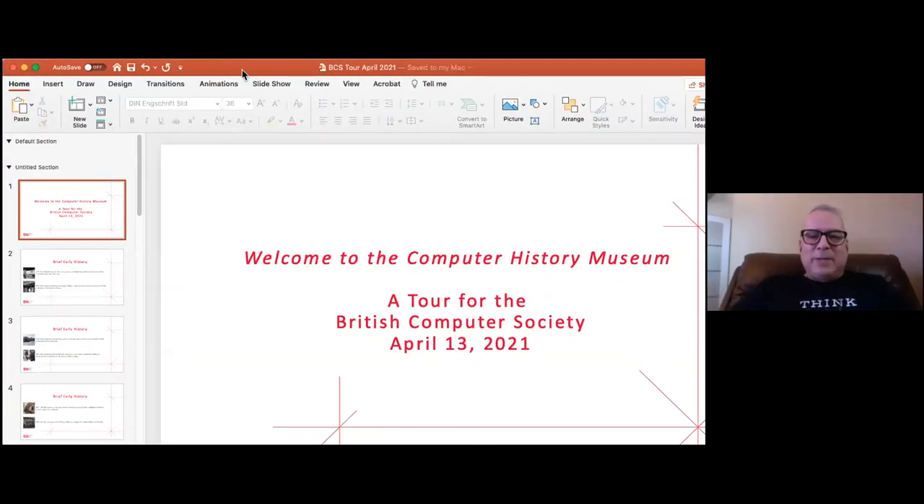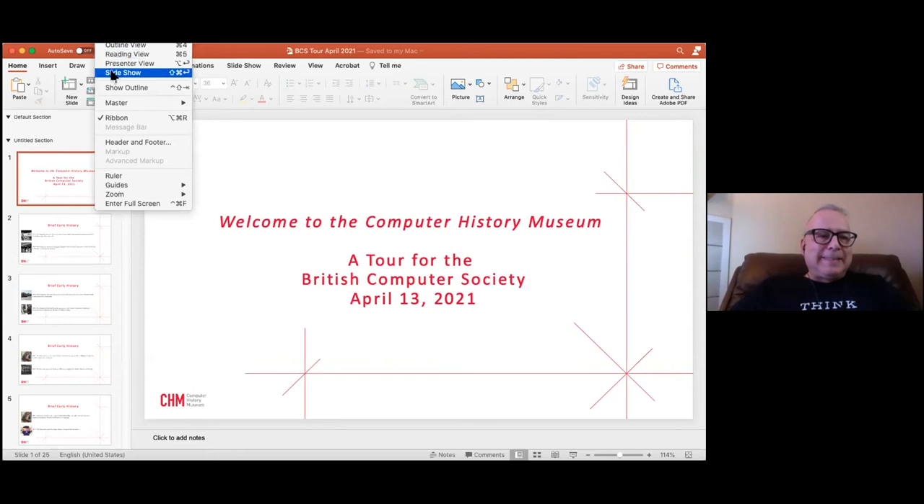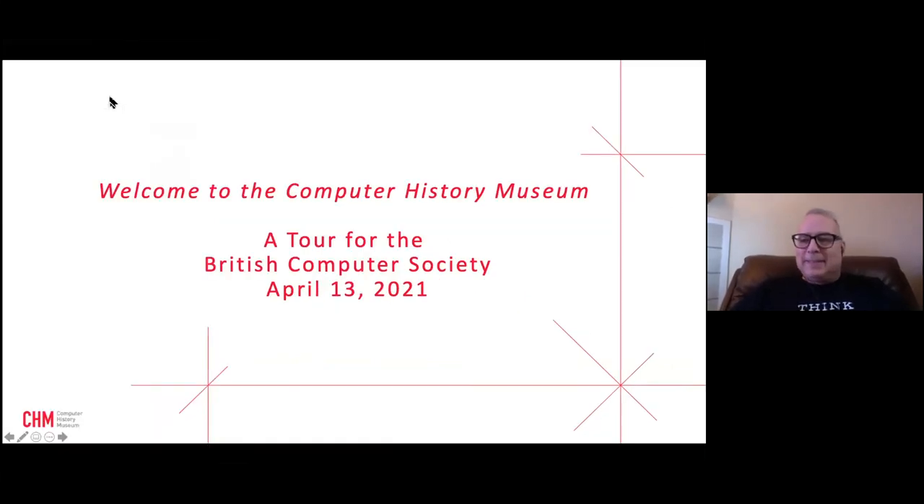Thank you. Welcome, everyone, and thank you for inviting me into your evening tonight, South Wales chapter. I'm delighted to give you a little tour of the Computer History Museum, which I hope some of you can visit someday. We're going to take about a 45 to 50-minute whirlwind tour. We'll start with a bit of history and then look at objects from our signature exhibition called Revolution: The First 2000 Years of Computer History.